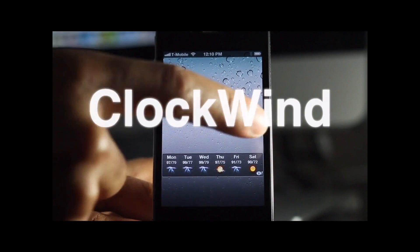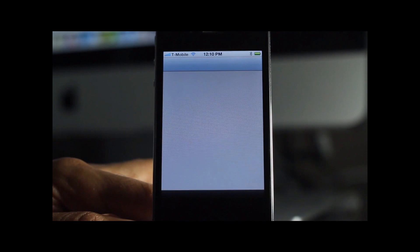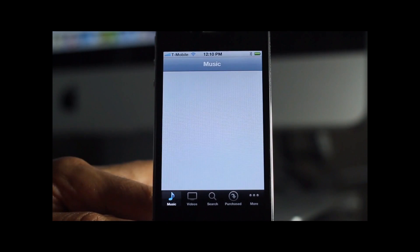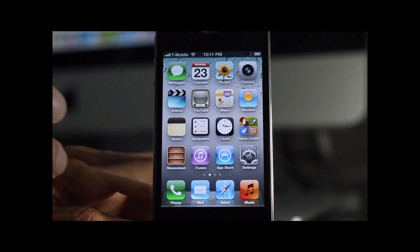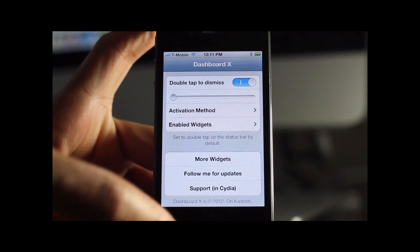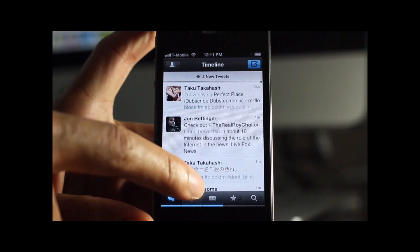Clockwind is a recently released jailbreak tweak that speeds up your iPhone's animations to make it seem like things are going way faster than they actually are. Well, they are, but it's really kind of like a perception thing. You can see how fast things are opening on the iPhone here — see how fast that app opens.